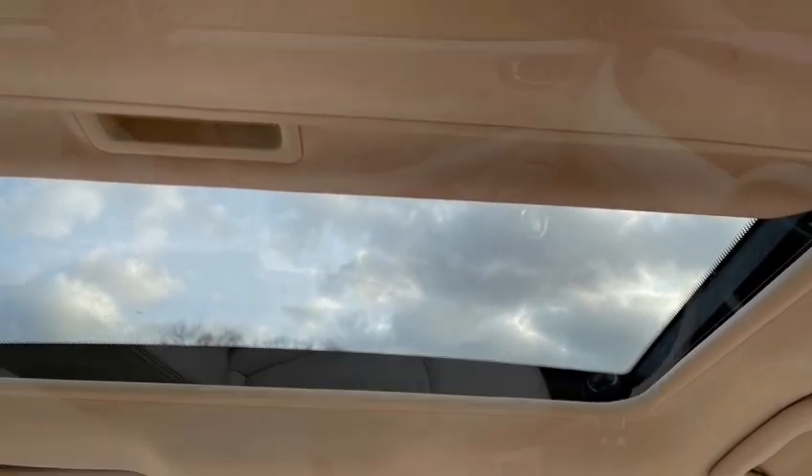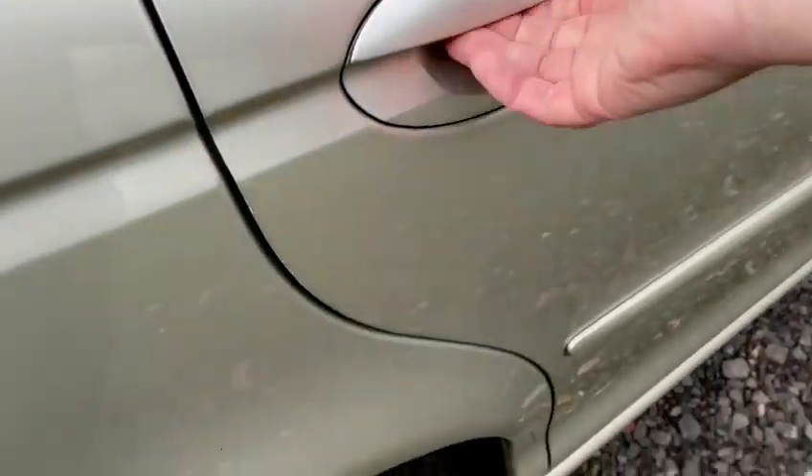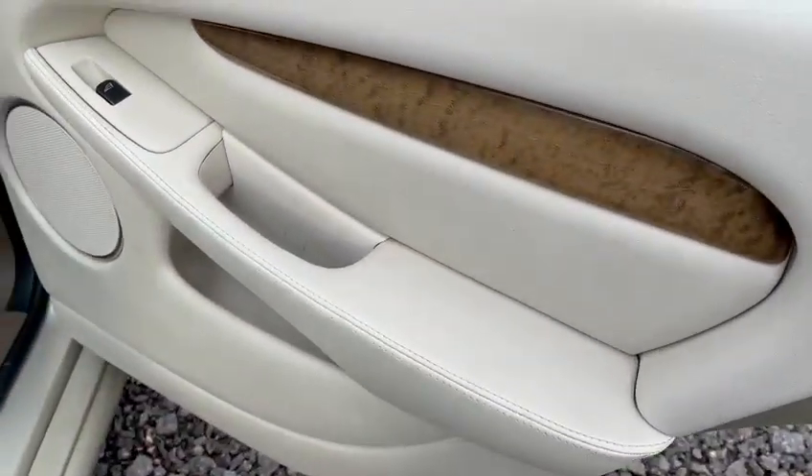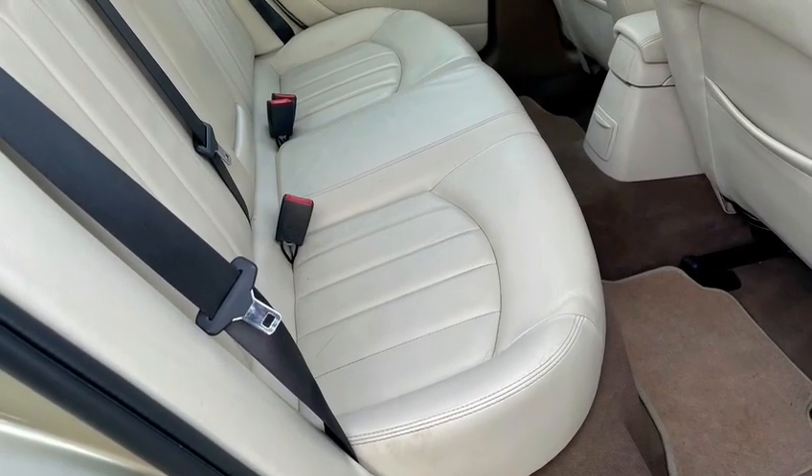This particular model is really good fun to drive. The V6 engine develops 194 brake horsepower, gives you a 0-60 time of 8.3 seconds, a top speed of 140 miles an hour, and don't forget this is four-wheel drive.